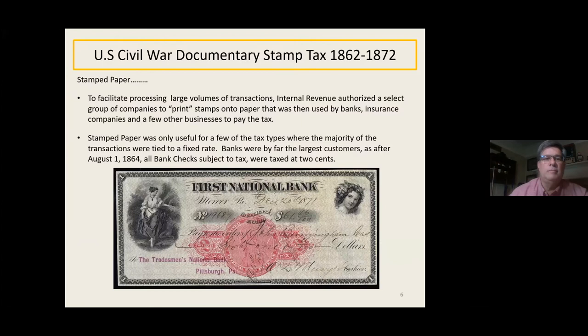Stamped paper was also used to facilitate large volumes of transactions. The internal revenue authorized a group of companies to print stamps onto paper that was then used mostly by banks, insurance companies, and a few other businesses to pay the tax. Stamped paper was only useful for a few tax types where the majority of transactions were tied to a fixed rate. Bank checks were by far the largest customers. After August '64, all bank checks subject to tax were taxed at 2 cents — before that, checks under a certain amount weren't taxed, so they didn't want to pre-print stamps on all checks.